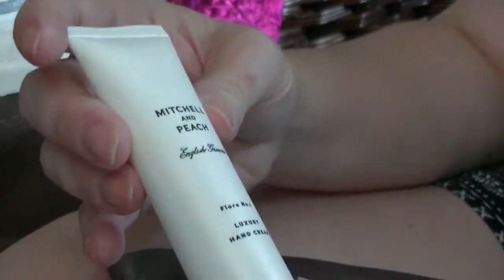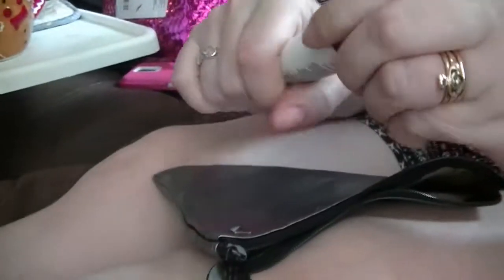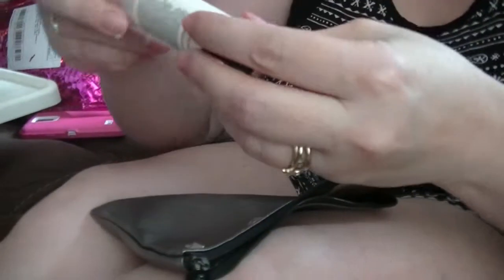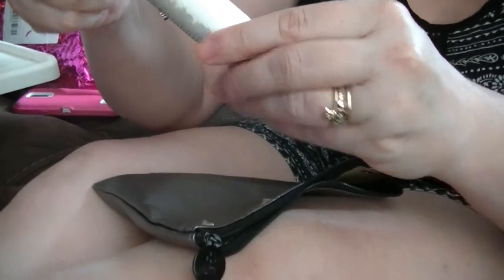First, we have a Mitchell & Peach Luxury Hand Cream. Never heard of that, but okay. Let's see what it smells like. Mmm, just a light scent of peach. It feels good. But it doesn't really smell that much like peaches actually — it says English flowers.